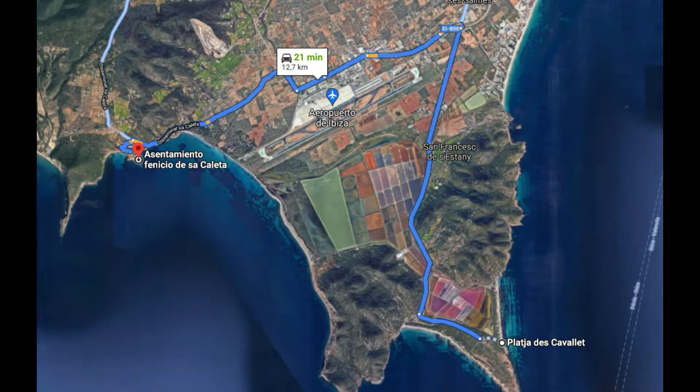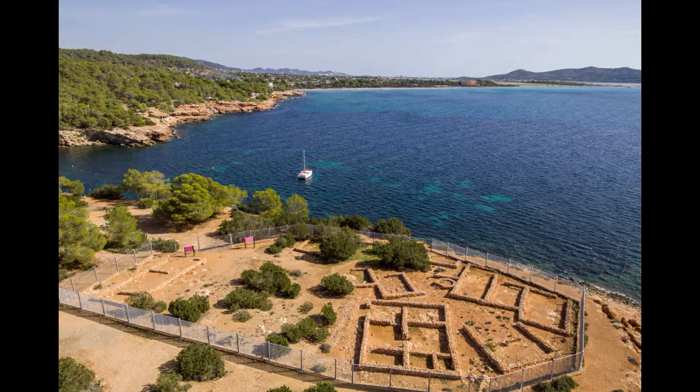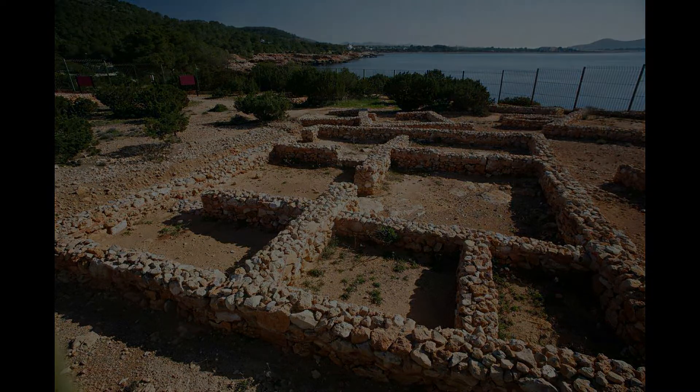Yendo en sentido horario por la isla, hacemos parada en el asentamiento fenicio de la Caleta. Este yacimiento constituye una cita ineludible para los amantes de la arqueología y conocer más sobre los orígenes de la isla. Se construyó en el siglo VIII a.C. y conserva algunas estructuras como el antiguo horno de pan y los restos de algunos hornos metalúrgicos. Además se atisba cómo era el trazado de las calles y plazas durante aquella época.